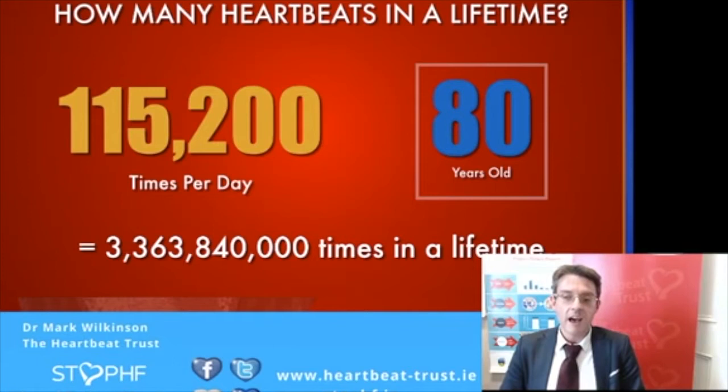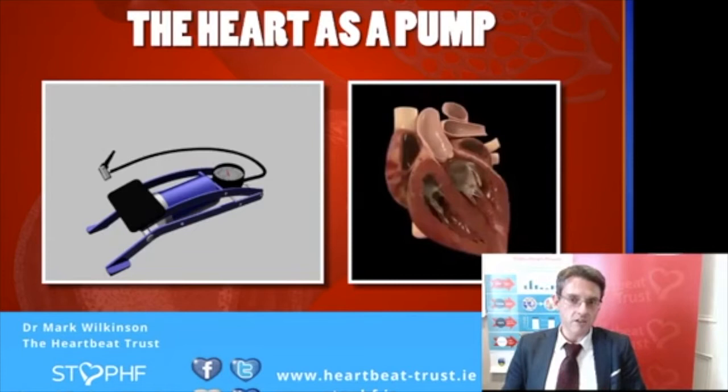you end up with a heart that has beaten 3.3 billion times by age 80. It's an extraordinary number. As a human civilization we've created some great engineering, but there's very little that can compare with the efficiency of the heart — and for the majority of people, most of the time, it does this without ever having a rest. It's an extraordinary organ. That's why we do what we do.